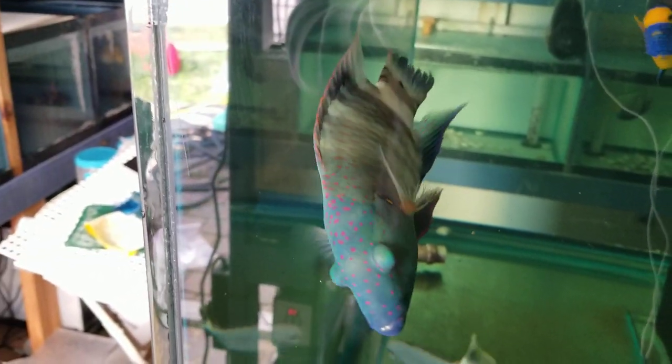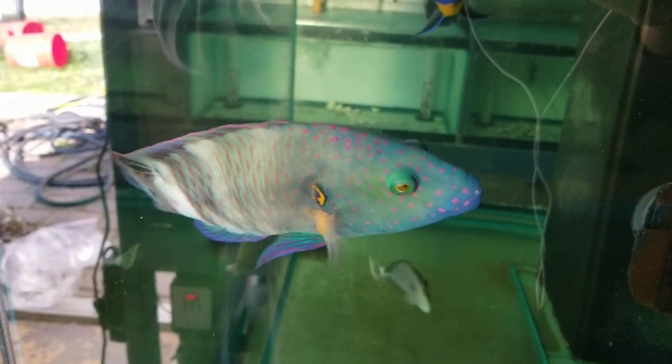Hey everyone, how you doing? It's Ed with the Reef Corner. We are putting up a quick video of a Brom-Tail Wrasse.